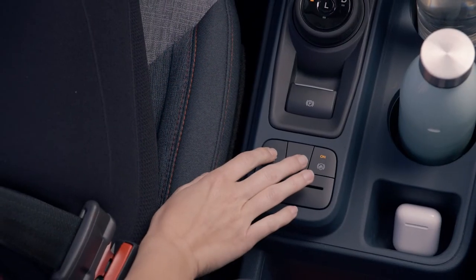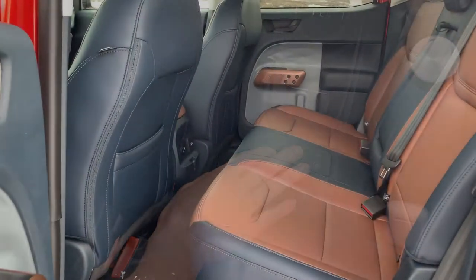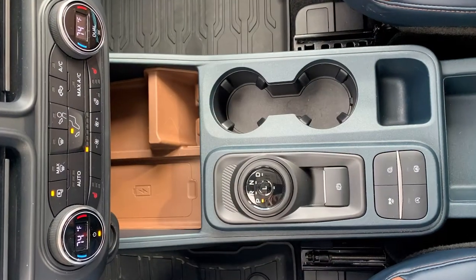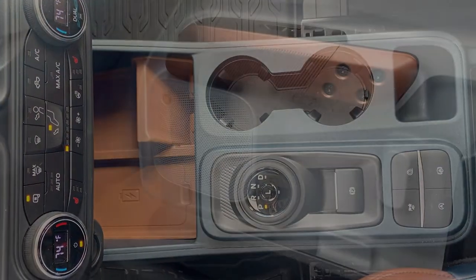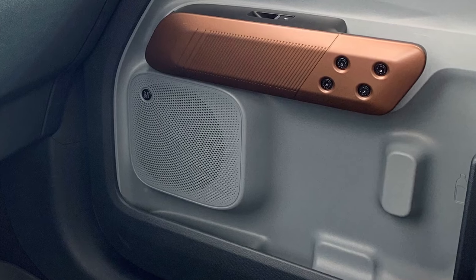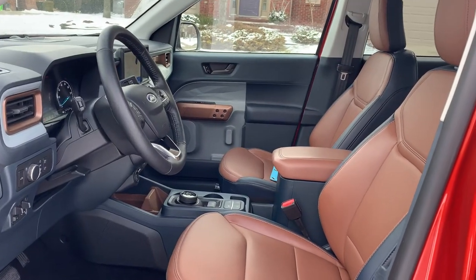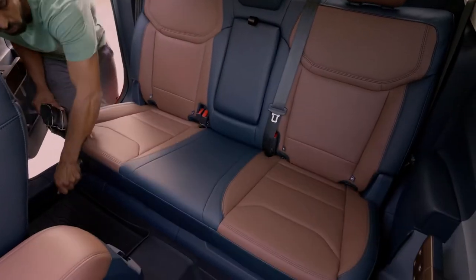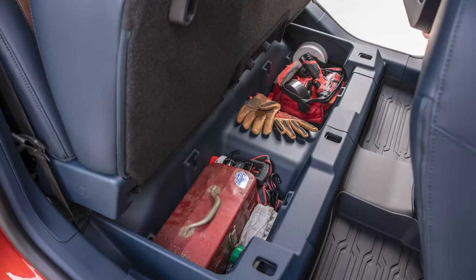Despite the Maverick's diminutive dimensions, the cabin is spacious with clever designs for tucking away everything from cell phones to large water bottles, the latter made possible by keeping the door armrest short to allow for tall containers. Storage under the rear seats is large enough for laptop bags or heavy winter boots.